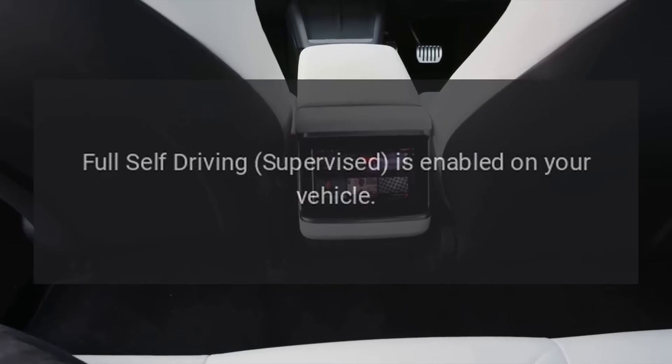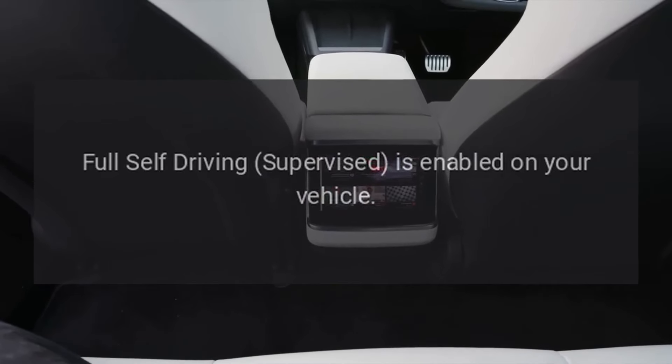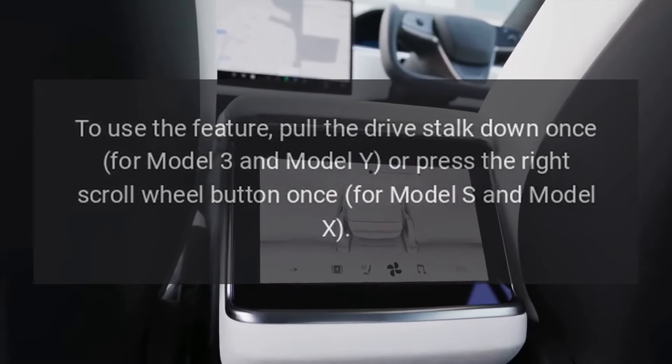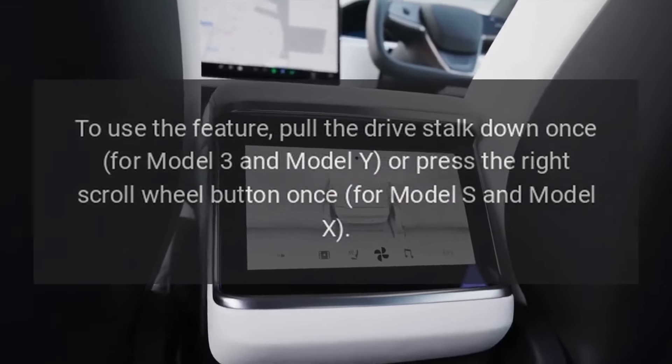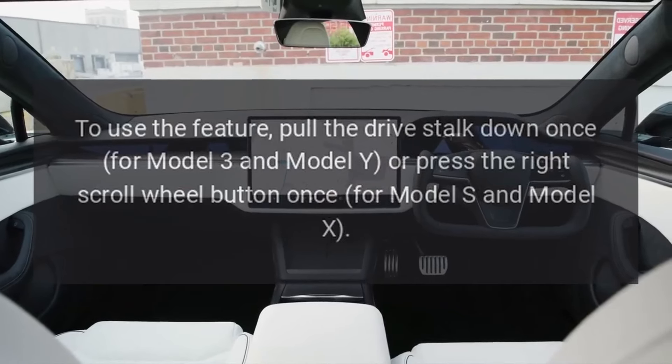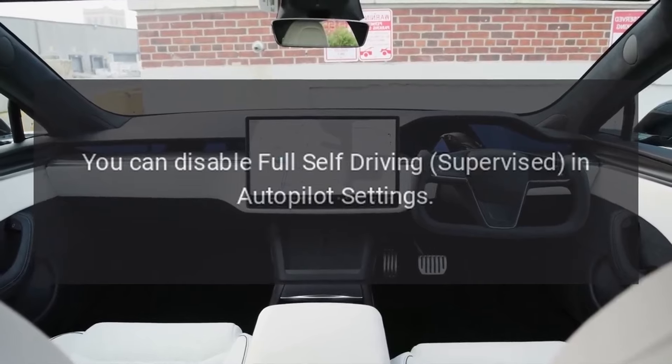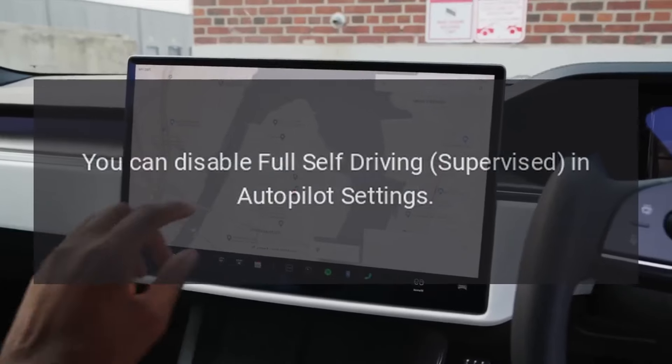Full Self-Driving Supervised is enabled on your vehicle. To use the feature, pull the drive stalk down once for Model 3 and Model Y, or press the right scroll wheel button once for Model S and Model X. You can disable Full Self-Driving Supervised in Autopilot settings.